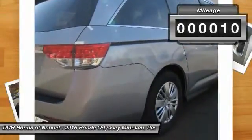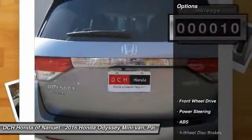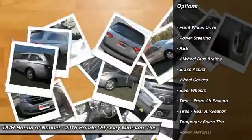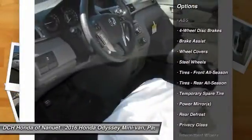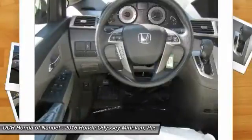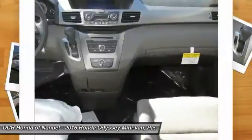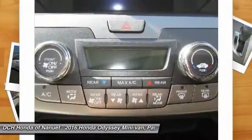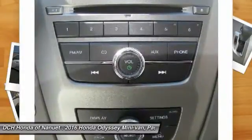This vehicle has less than 100 miles. Here are some of this vehicle's great options: keyless entry, power passenger seat, steering wheel audio controls, anti-lock braking system, stability control, traction control, Bluetooth, power steering, adjustable steering wheel, floor mats.